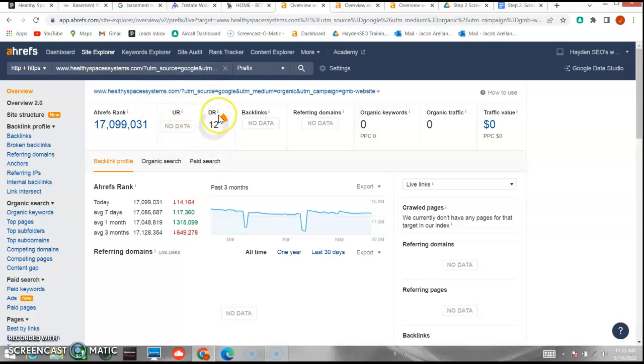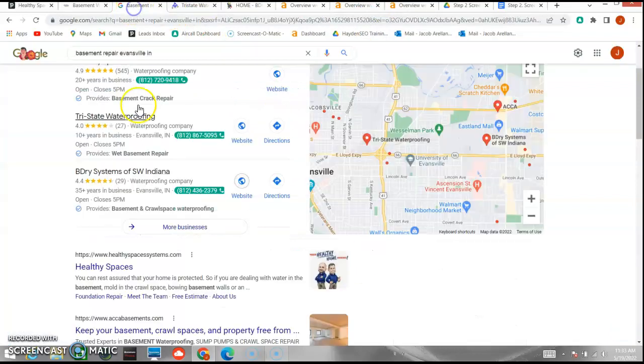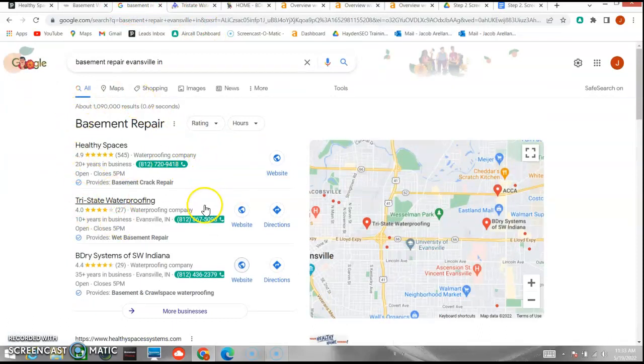Essentially these are popularity contests out of 100. Your domain rating is at 12 out of 100, so we want to get that number up and make sure you start ranking on your URL rating as well. A backlink is a link to your website from another website. The more backlinks you have out there, the more popular Google views you to be, and the more traffic comes to your website. If you start getting some backlinks out there and continue to put out new citations, you're going to continue to outrank your competition.